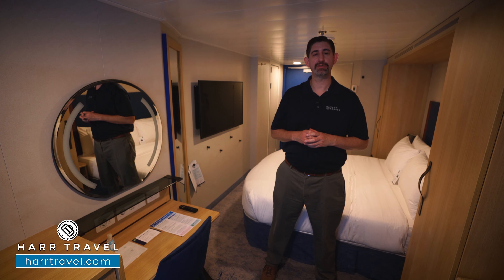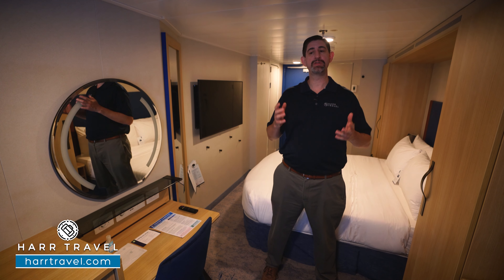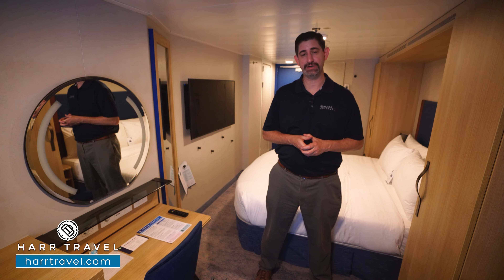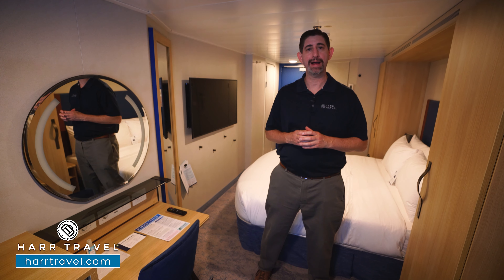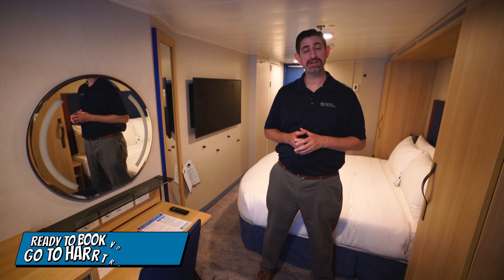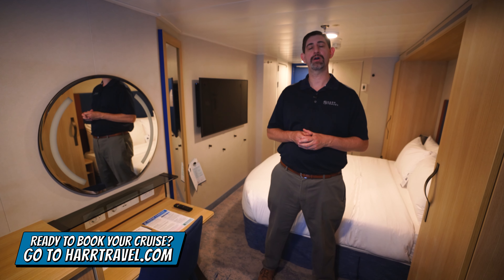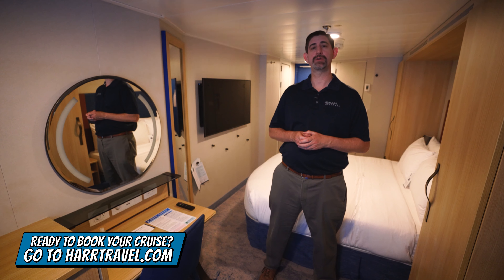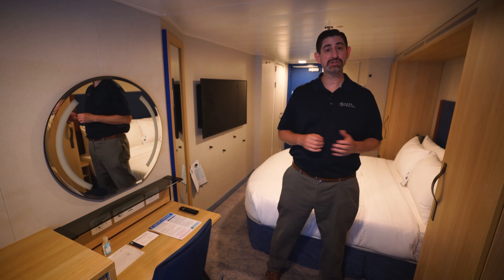Greetings everyone, this is Danny from hardtravel.com, your Royal Caribbean Cruise experts, and today I'm on board the beautiful, brand new and incredibly high tech Wonder of the Seas. This particular category is a virtual interior stateroom — it's a bit of an upgrade from an inside cabin. When you're ready to book this room or any room or suite with Royal Caribbean, Celebrity or Silver Sea, make sure you do it right on hardtravel.com, where you can take advantage of interactive deck plans to pick the perfect room for you, your friends, family or group. Now let's tour the space.